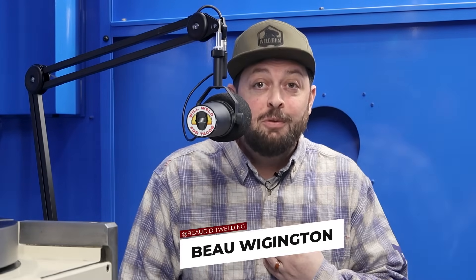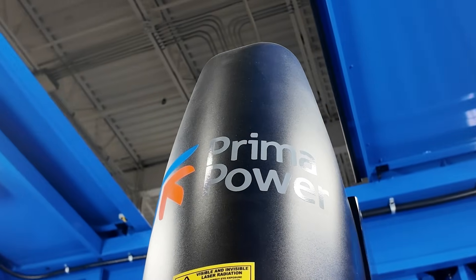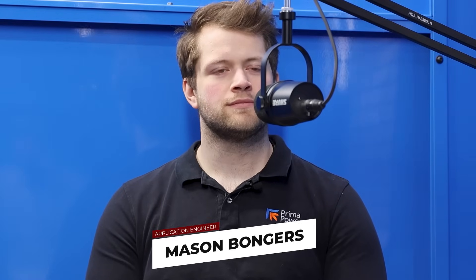Welcome back to another episode of the Weld.com podcast, where each week we explore different pathways available in the welding industry. I'm your host, Bo Wigington, and today we're at Prima Power LaserDine, talking with Mason Bongers, an application engineer here.